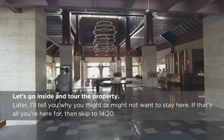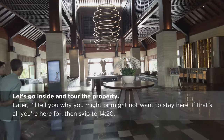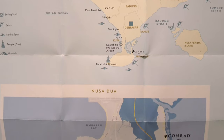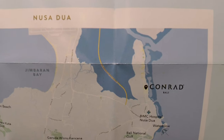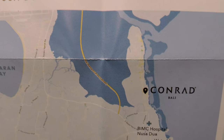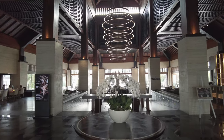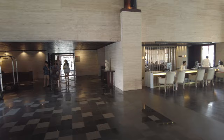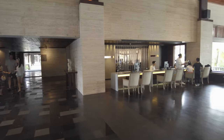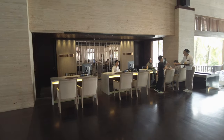Nusa Dua is located on the eastern side of Bali's southern peninsula. It is an area of resorts, most of them sitting on Nusa Dua Beach and the adjoining beaches. Benoa Beach is a stretch of land jutting north from the main part of Nusa Dua — a peninsula on a peninsula. The Conrad is just under 10 miles from Denpasar Airport. The ride takes about 30 minutes, depending on traffic.